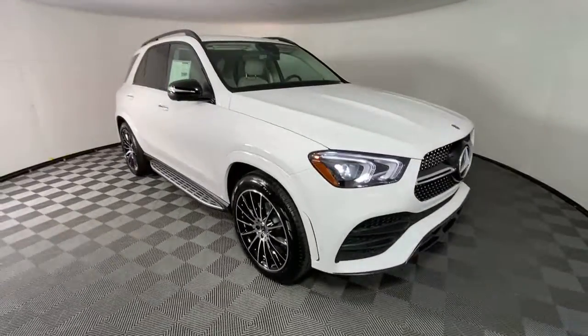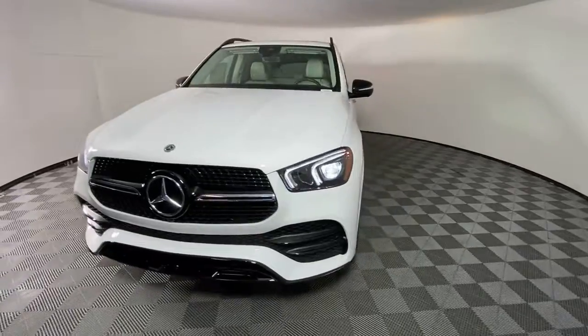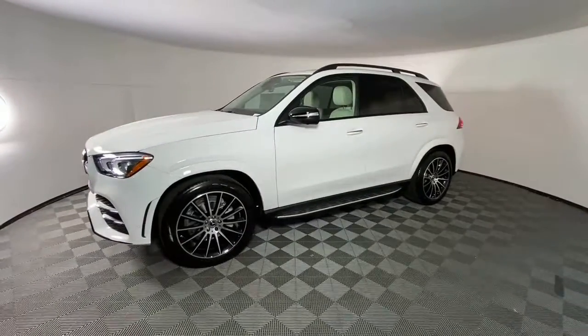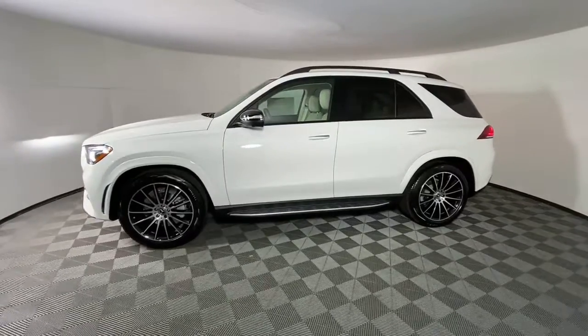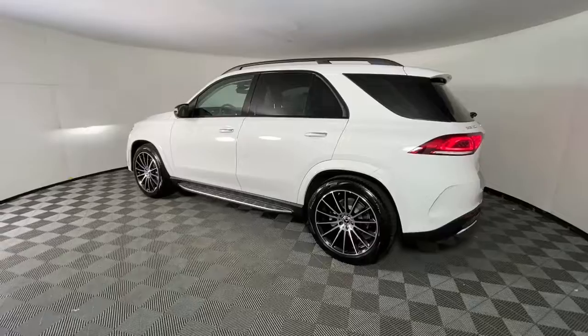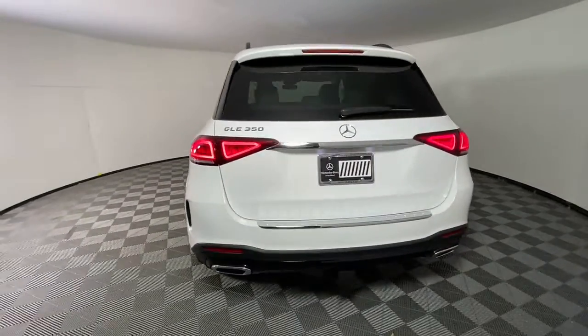Here is a wonderful 2022 Mercedes-Benz GLE. This meticulously crafted GLE SUV delivers confidence through safety, pleasure through luxury, and pure delight through powerful performance. State-of-the-art tech and industry-leading design work together seamlessly to create an unforgettable driving experience.